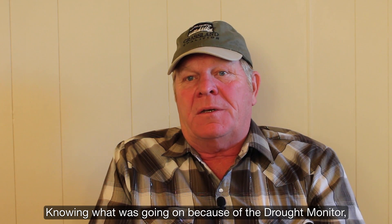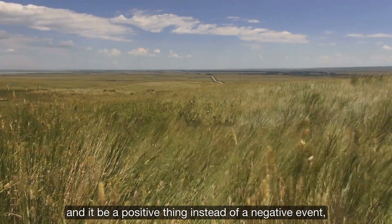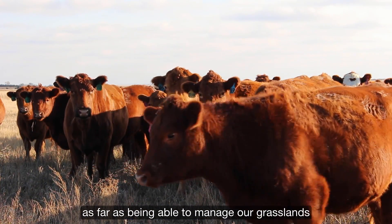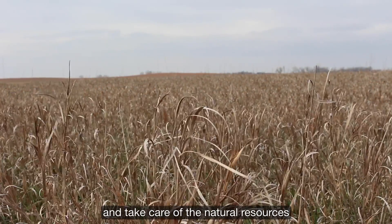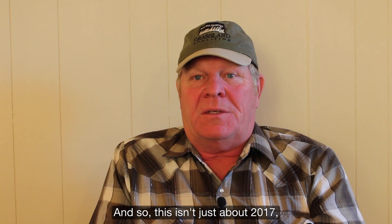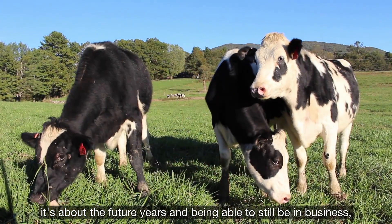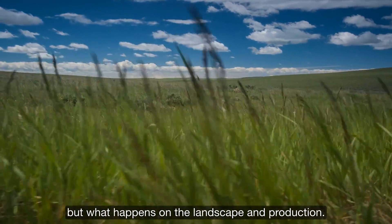Knowing what was going on because of the Drought Monitor, we were able to go through the 2017 drought and have it be a positive thing instead of a negative event — both economically and, probably more importantly, as far as being able to manage our grasslands and take care of the natural resources and the landscape, which is so important for being in business next year. This isn't just about 2017; it's about future years and being able to still be in business and withstand not only the market effects, but what happens on the landscape and production.